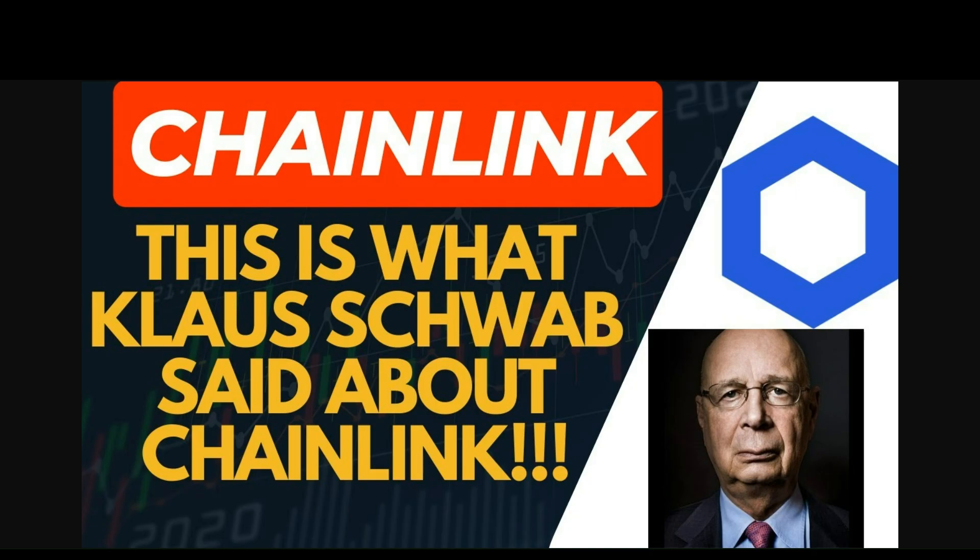If you're still not convinced, Klaus Schwab explicitly mentions in his book 'The Fourth Industrial Revolution' why Chainlink is the key to making the Fourth Industrial Revolution happen — bridging the gap between the real world and the blockchain world to make business contracts much more efficient and to make life easier for the banking industry with the software they're using.